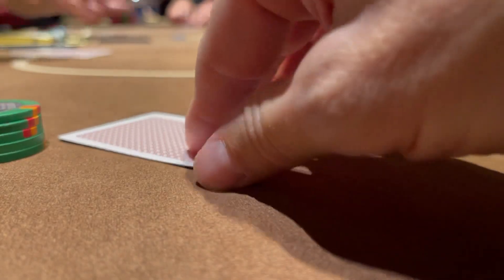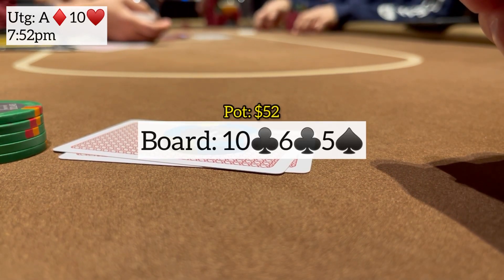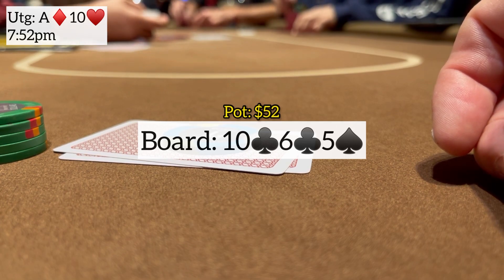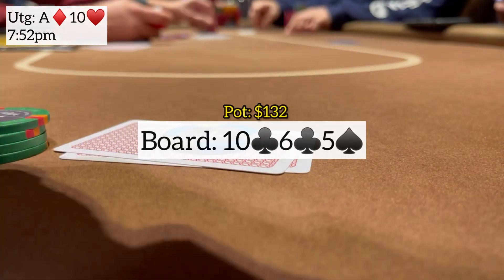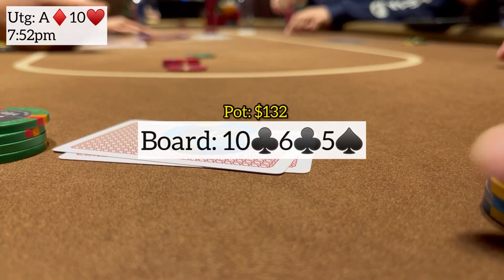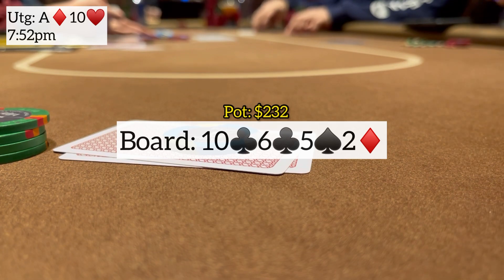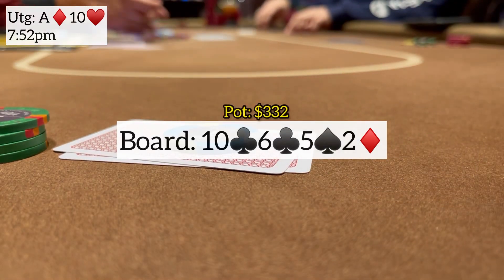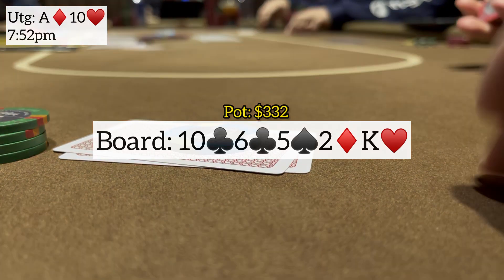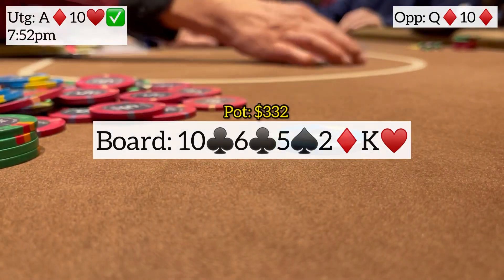Next we have ace-ten offsuit under the gun. I open for $15, next player calls, button calls — three ways to a ten-high flop, ten-six-five with two clubs. I check, next player checks, button fires $40 almost pot-sized. I call, let him blast with clubs or a straight draw. Turn is a blank deuce of diamonds, I check — he bets $100. Top pair top kicker, I call. River brings the king of hearts — only worried about king-ten. Flushes and straights miss. He checks back queen-ten of diamonds, so I had him out-kicked. Nice pot.